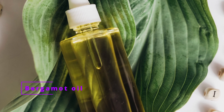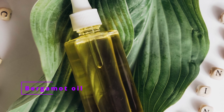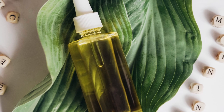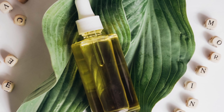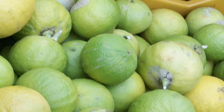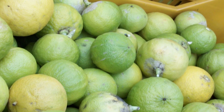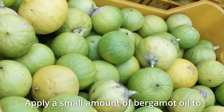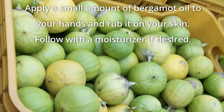Bergamot oil is a topical treatment that has been shown to be effective in the treatment of eczema. It can help increase skin moisture and reduce inflammation. Bergamot oil contains limonene and linalool, two compounds known to be beneficial to the skin, and is a natural source of vitamin E, an antioxidant that aids in the reduction of inflammation and the promotion of healthy skin. It has been used to treat eczema for centuries and contains eucalyptol and menthol, which work together to soothe and calm the skin. Apply a small amount to your hands, rub it on your skin, and follow with a moisturizer if desired.